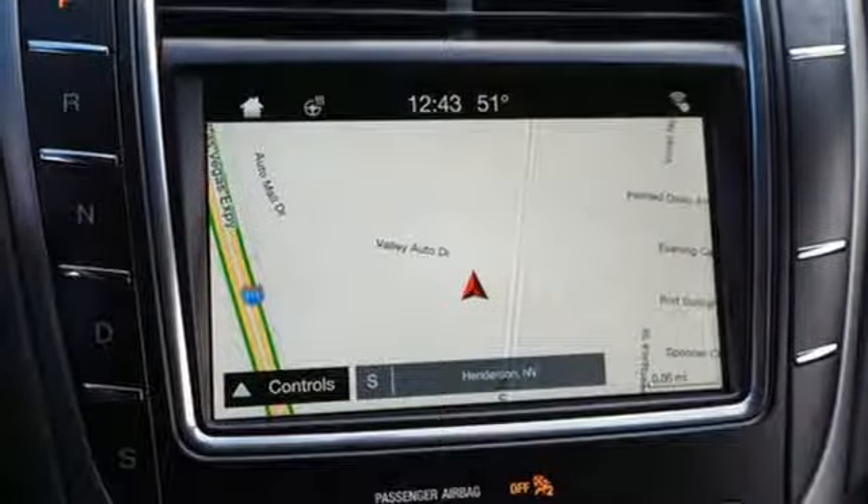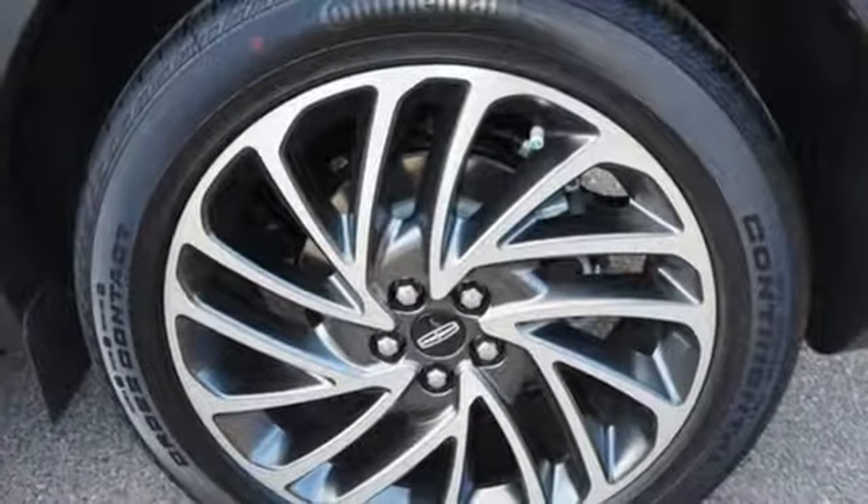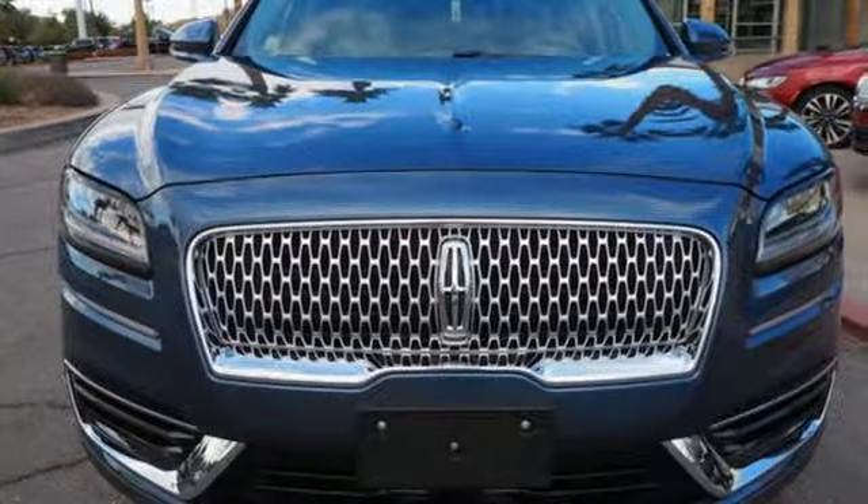Bluetooth streaming audio. Intelligent access key. Heated steering wheel. Configurable instrument gauges. And heated and ventilated leather bucket seats.